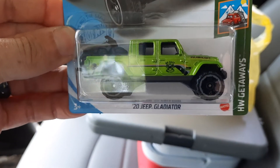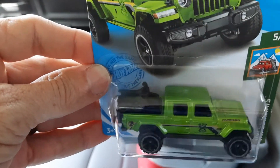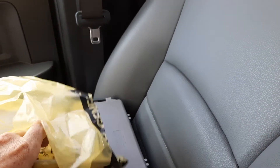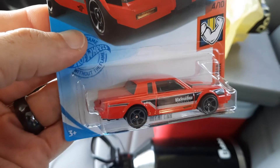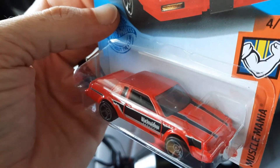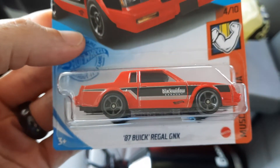Next up is the 2020 Jeep Gladiator in green, and it's got a couple of motorcycles in the back of it ready to go in the sand dunes. And next up is the 87 Buick Regal GNX — I like the G-body cars. Black Widow. I like that right there.